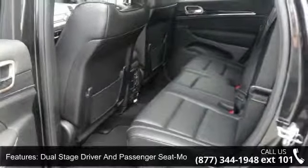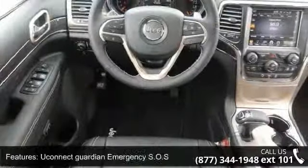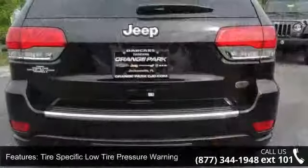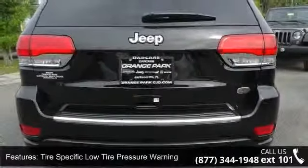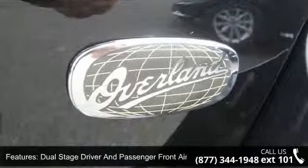Driver and passenger heated seat back and ventilated front seats. Garage door transmitter. Manual type adjustable front head restraints. Driver and passenger visor vanity mirrors with driver and passenger illumination. Tracker system. Remote releases including power fuel and key fob rear window.